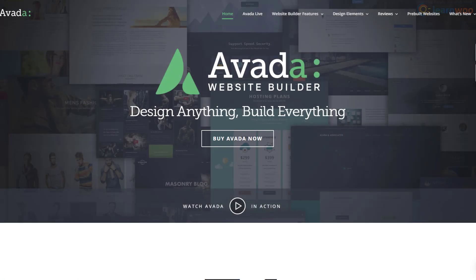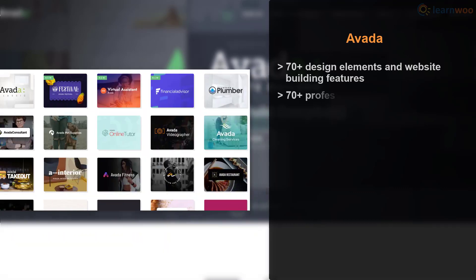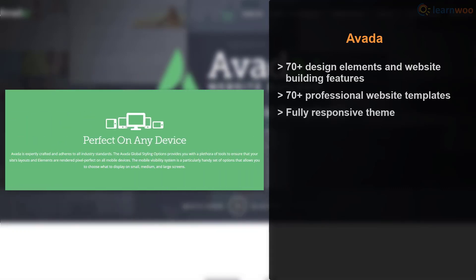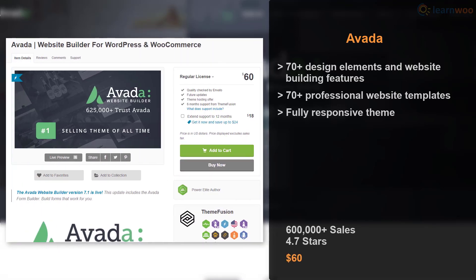Avada is the number one selling theme on the ThemeForest marketplace. With more than 70 design elements and a ton of website building features, you can create anything you can imagine. Avada also offers 70 professionally designed pre-built websites that can be imported at the click of a button. The theme is mobile friendly and even lets you make device-specific customizations. Avada has a record 600,000 sales and a regular license costs $60.